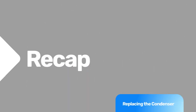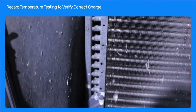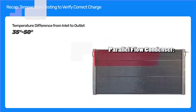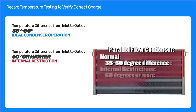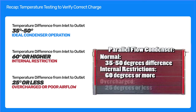To recap: if there is any difference in condenser style, tube size, or tube count between the original and replacement condenser, you must take caution — using the original factory recommended refrigerant charge will damage the new compressor. Temperature testing is the best method to verify proper refrigerant charge. For normal operation there should be a 35 to 50 degree temperature difference from inlet to outlet. If the temperature difference is 60 degrees or higher, there is an internal restriction in the condenser. If the temperature difference is 25 degrees or less, the condenser is overcharged, which could also be a sign of poor airflow across the condenser and radiator.